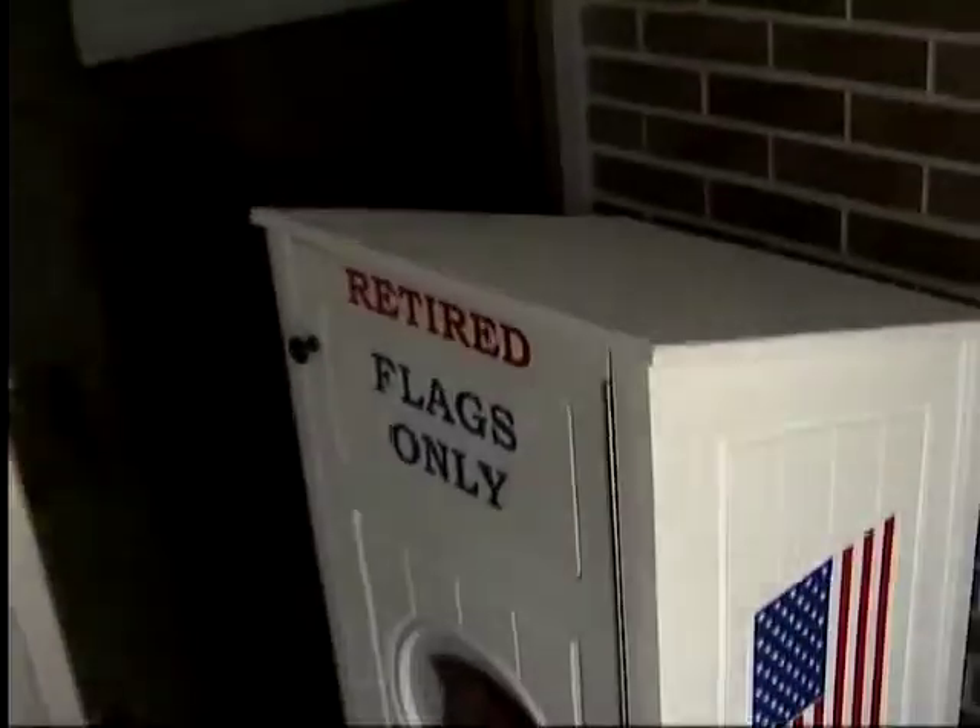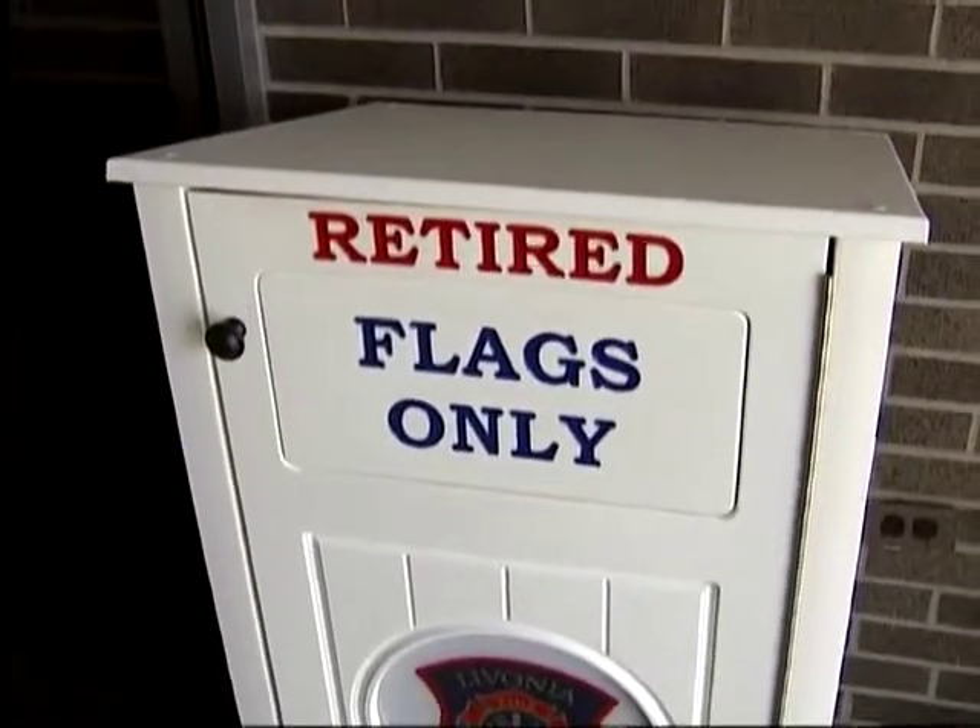We've teamed up with our friends at American Legion Post 32, and they're going to give that a proper send-off. So feel free to drop your flags off here if they need to be replaced.